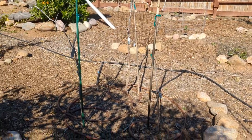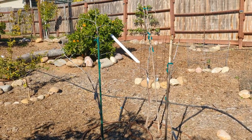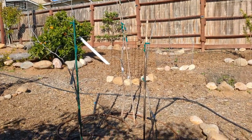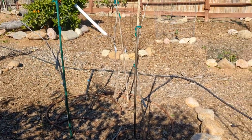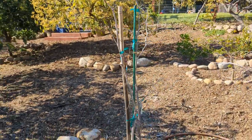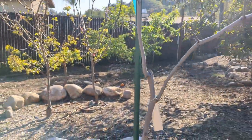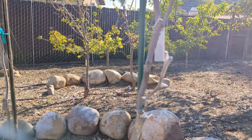Behind me here, this used to be where there was an overgrown mulberry that was weeping over — it had been pruned up at the top and then wept over a fence haphazardly surrounding it. I took that whole thing out because it was just prime real estate and the mulberry was too messy and taking up too much space. So here's a three-in-one jujube planting. I've got Sugar Cane here on the front — it was a little smaller so I put it on the south side — and then in the background I have Lee and Lange.